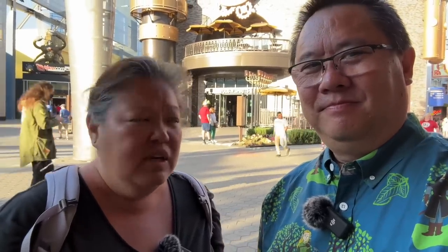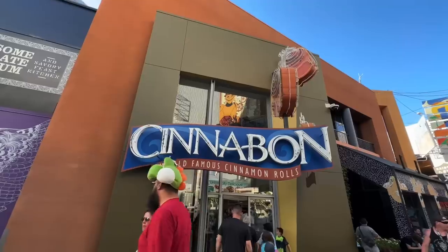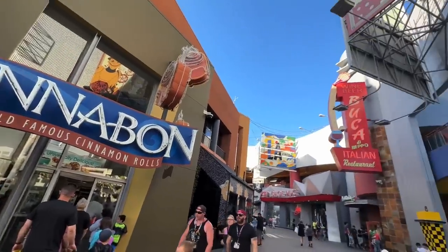That is a wrap from Universal Studios CityWalk — that was a lot of fun. The stores also behind Tootsam include Margaritaville, Voodoo Donut, Menchie's Frozen Yogurt, Cinnabon, and Buca di Beppo. Upstairs they have a big food court including Pink's Hot Dogs, a KFC, and a Taco Bell. If you can't find anything down here, definitely go upstairs for more food options.